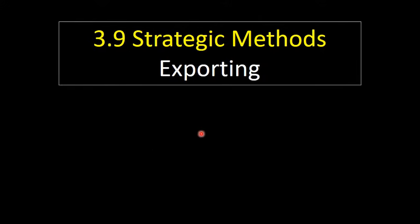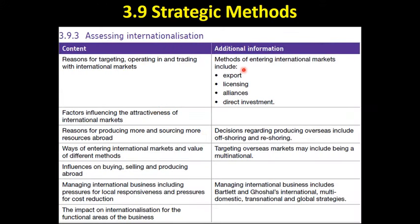This video looks at exporting. I've come back now to look at these specific methods of entering international markets, which ties in with this part down here — ways of entering international markets and the value of different methods. These two points on the specification are linked, and I'm going to go through each of these different ways of entering international markets.